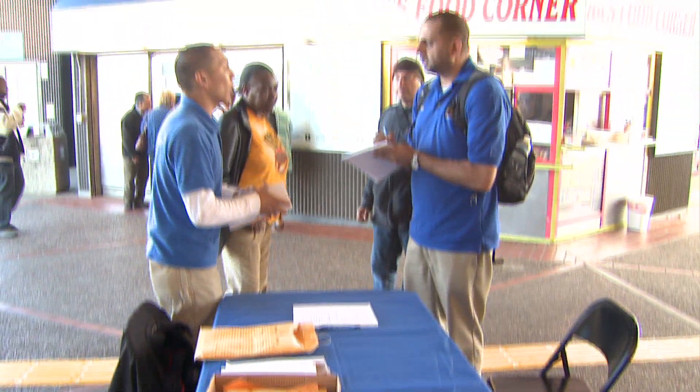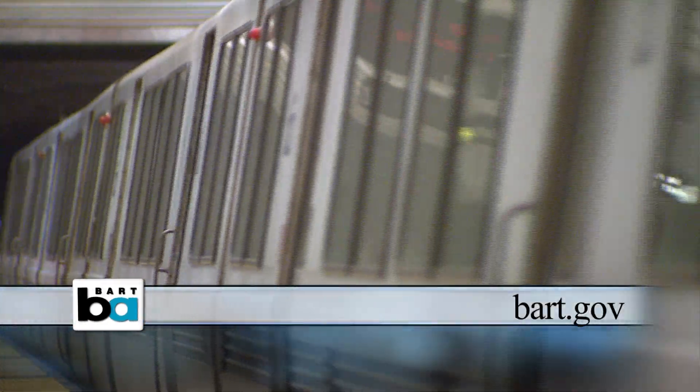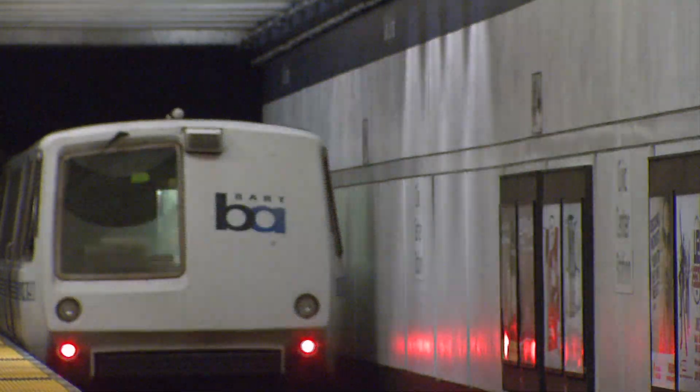To learn more and to get your free Clipper Card, please join us at one of our community events. Go to BART.gov to see the full schedule. You can also find full details of the Clipper program at ClipperCard.com. Cheryl Stalter, BART TV News.